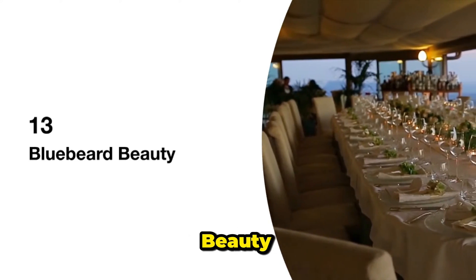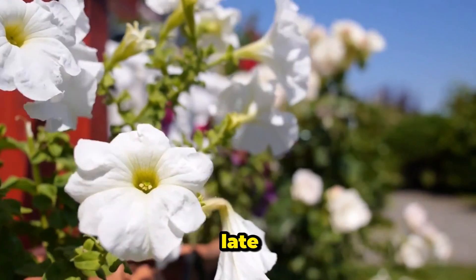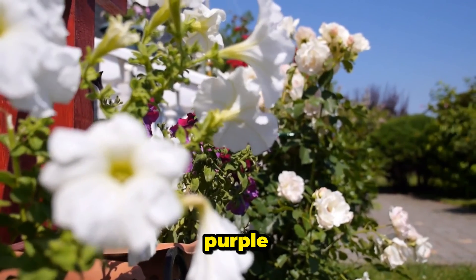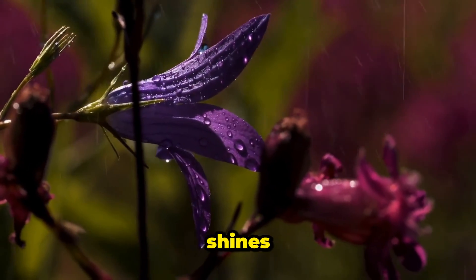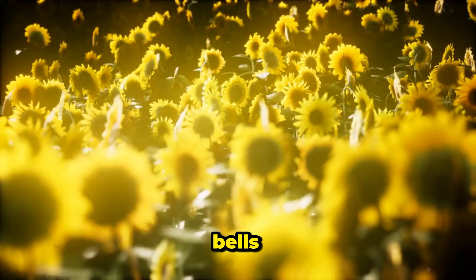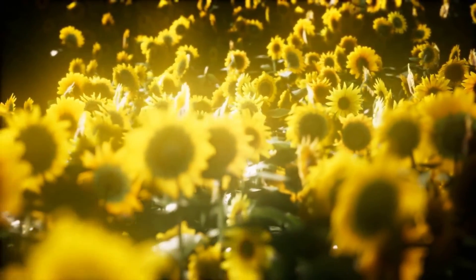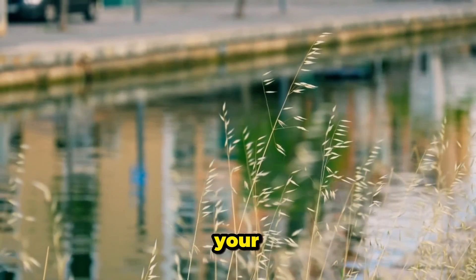13. Bluebeard Beauty. Caryopteris, also known as bluebeard, is like a late summer party in your garden, with its clusters of blue or purple flowers. Sunshine Blue is a compact variety that shines bright with golden foliage. 14. Camellia Charm. Camellias are the southern bells of the garden, with their elegant blooms in shades of pink, red, or white. Yuletide is a compact variety that's sure to add a touch of charm to your garden.